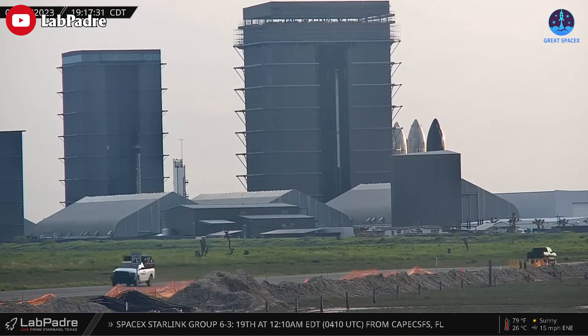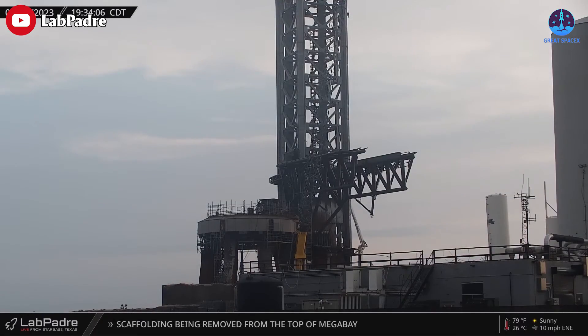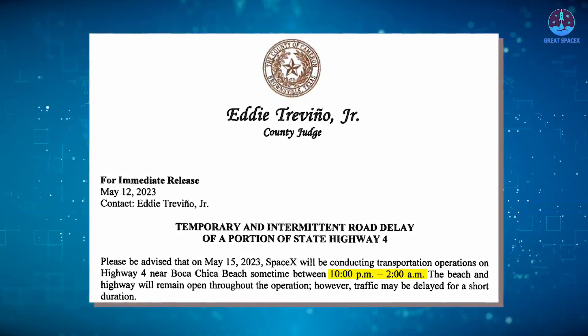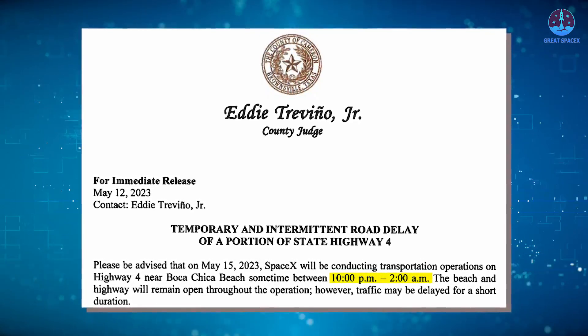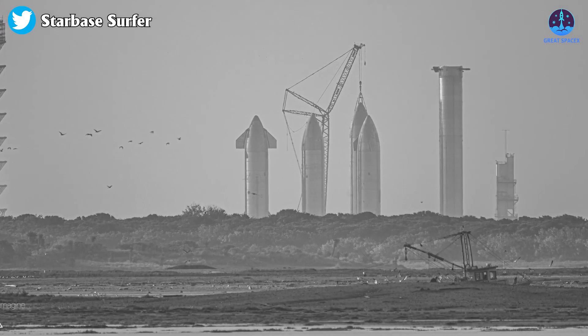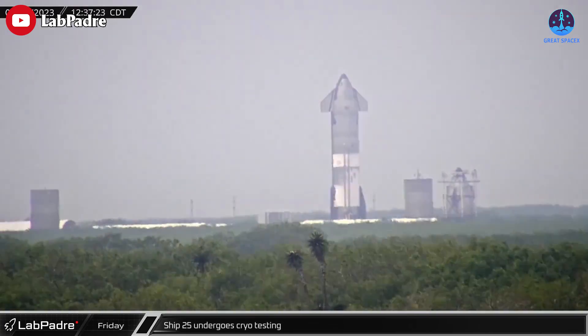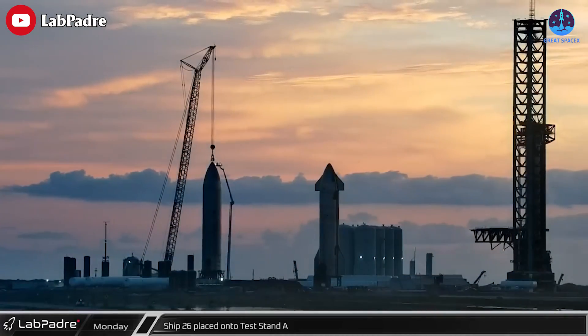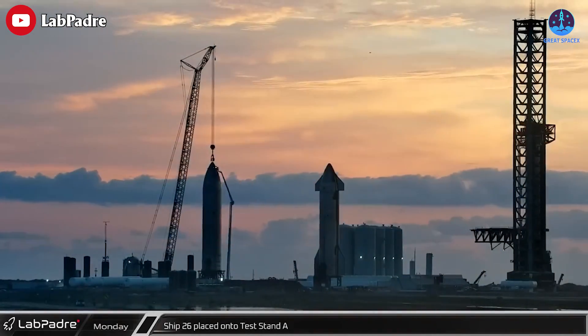It is time to lay the 24-7 combo to rest and send them off to Valhalla. In the meantime, SpaceX has temporary and intermittent road delays from 10pm tonight until 2am tomorrow. This should be due to Ship 27's test over at Massey's or Ship 25 returning. Perhaps S26 is leaving the engine installation stand. There are no confirmations, so we'll need to wait and see.